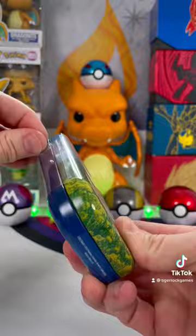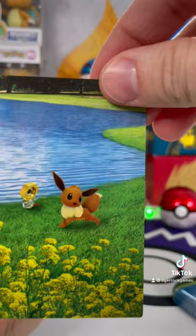Let's pop the top and see what's inside. Wow, that's an amazing Pikachu coin — I would just buy it for that. You also get two booster packs, so let's rip one.